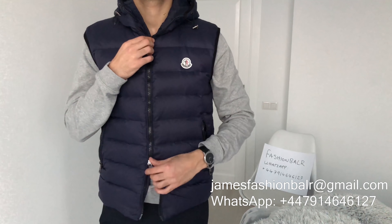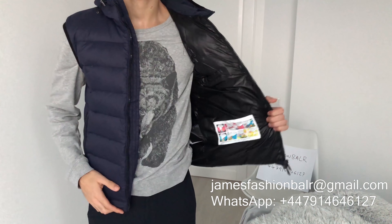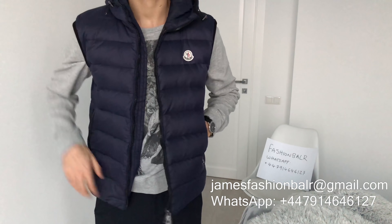The one I'm wearing here is a size 2 or medium. I am 182cm tall or 5'11 and this is how it fits.